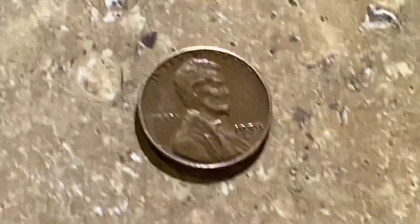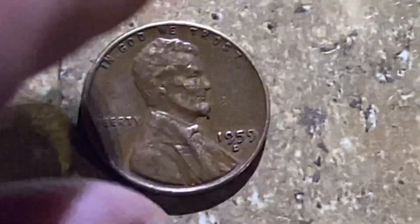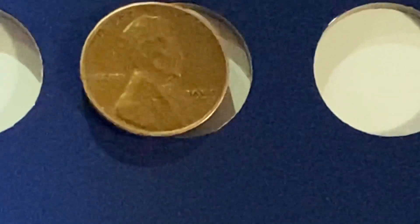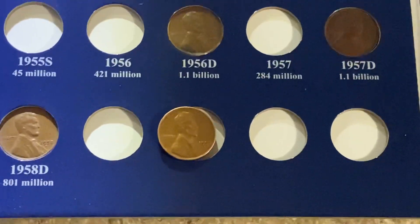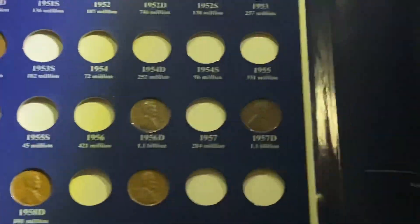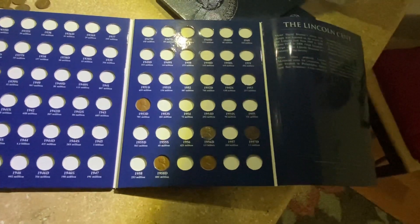I did pull one first-year memorial cent — 1959 D — and since there are extra spots in this book, we may as well plug in the 59 as well. This book obviously goes back to 1909 and it's going to be tough to fill it coin roll hunting, but we can work on that page anyway — we're off to a pretty cool start.